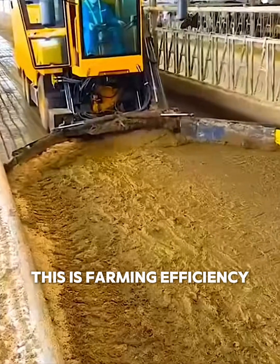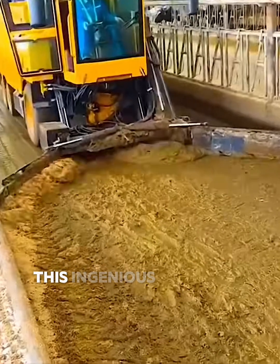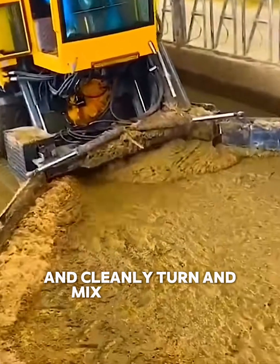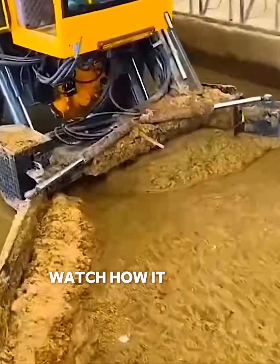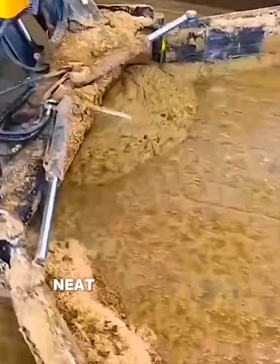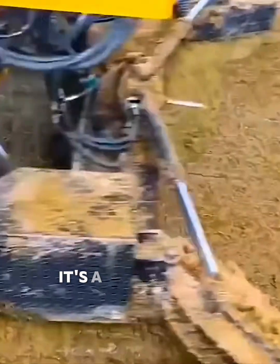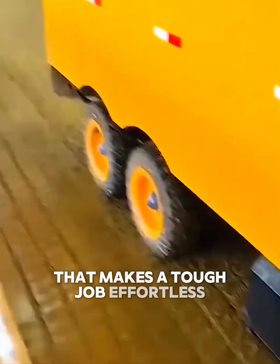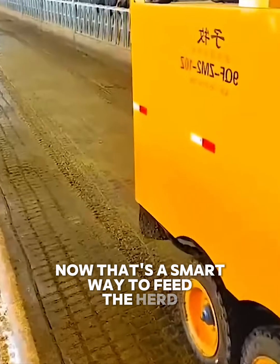This is farming efficiency at its finest. This ingenious machine is designed to quickly and cleanly turn and mix animal feed. Watch how it scoops up the feed, blends it perfectly, and leaves a fresh, neat pile in its wake. It's a seamless and satisfying process that makes a tough job effortless. Now that's a smart way to feed the herd.